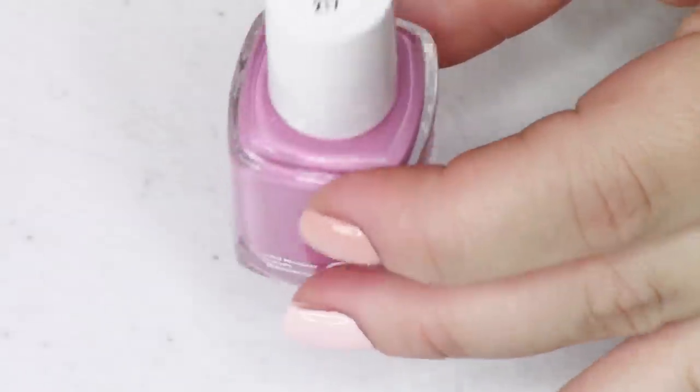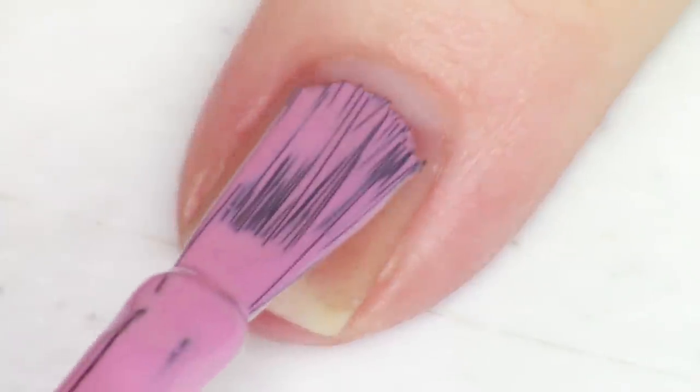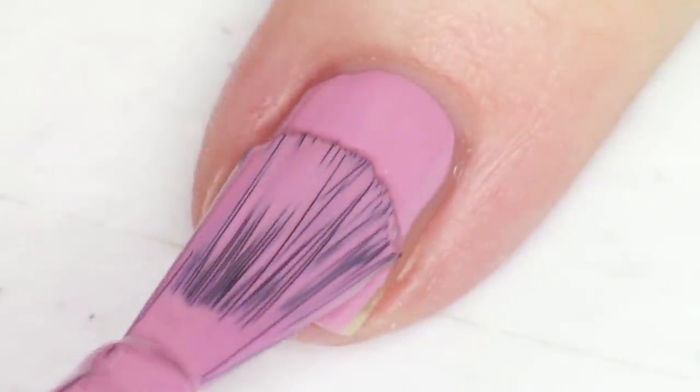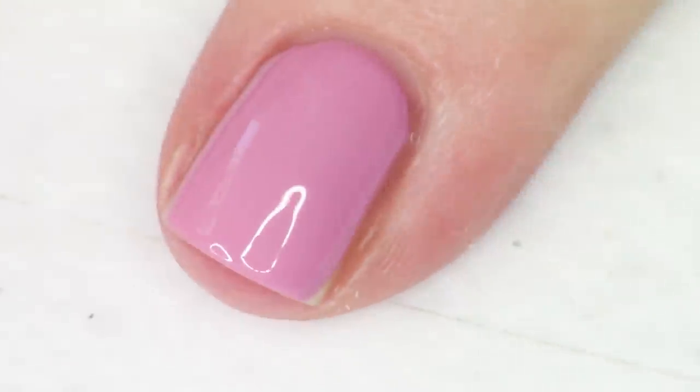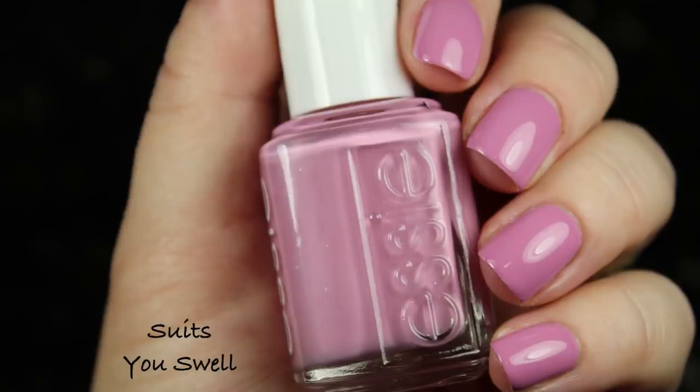Next up we have the first of two purple shades. This one is the more red-purple, whereas the other is a cooler purple — but both are very light. I'd call this one a mauve orchid purple, and it's called Suits You Swell. This one had a gorgeous, very opaque formula and it was one of my favorites. It has a dusty look — they've added enough white and a little darkening agent to gray it out slightly — which is just perfection to me.